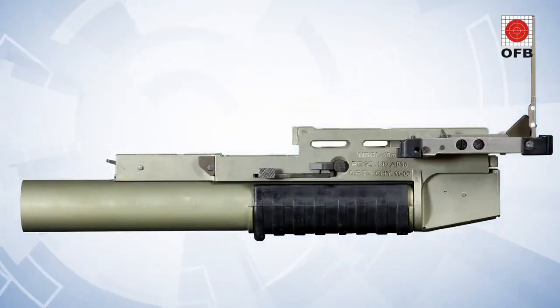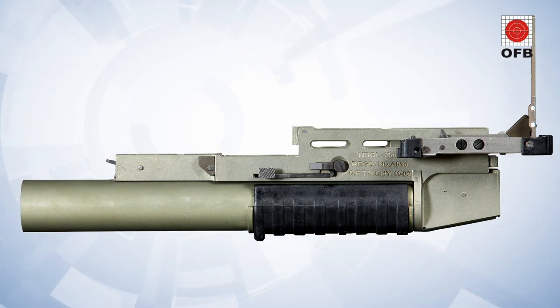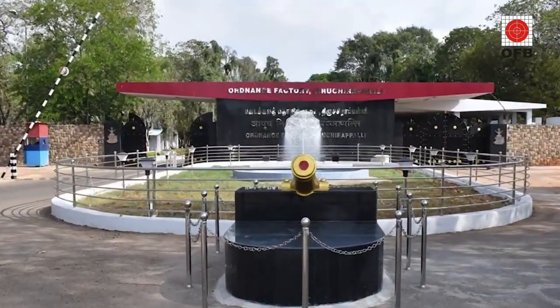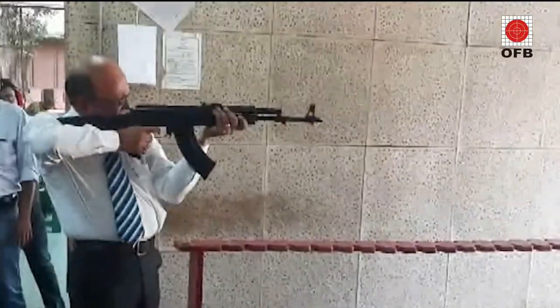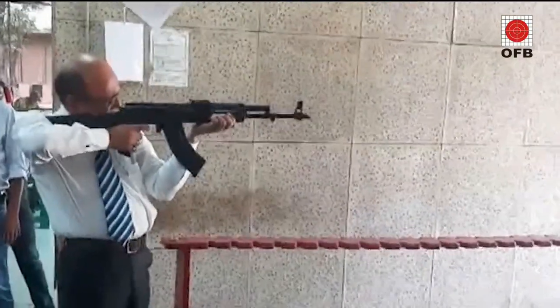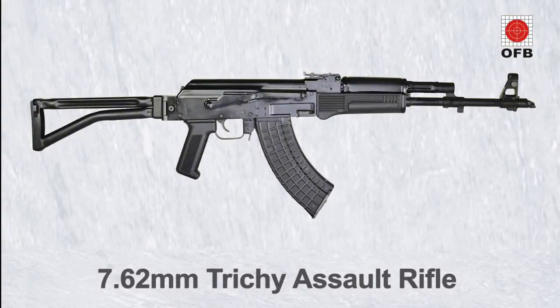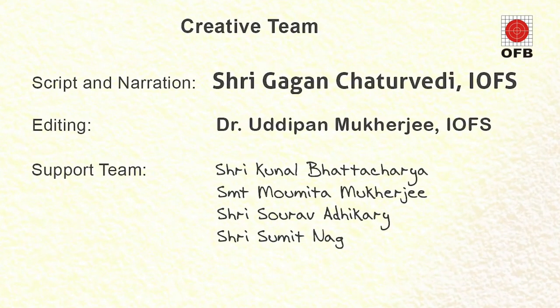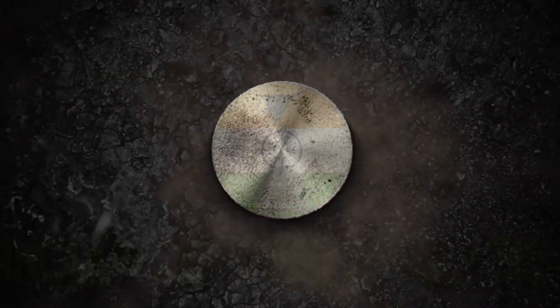It can be fitted with a 40mm underbarrel grenade launcher, also made by the Ordnance Factory Tiruchirapalli. Fitted with a flash hider, compensator, and scope side mount, it is truly a versatile and deadly weapon.